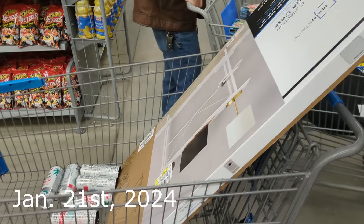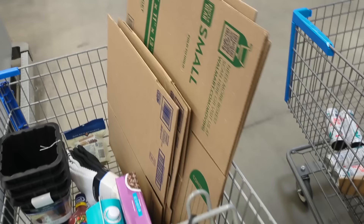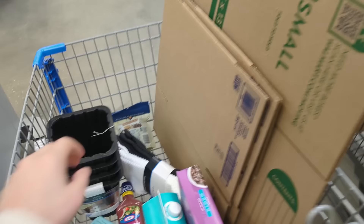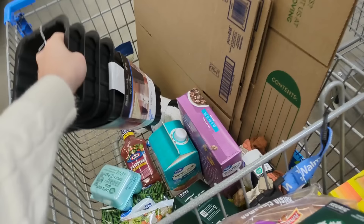We are at Walmart picking up a desk — this one was only 44 dollars, so very happy about that. I also got some boxes for my business and these risers. I'm really excited to raise up my shipping table.